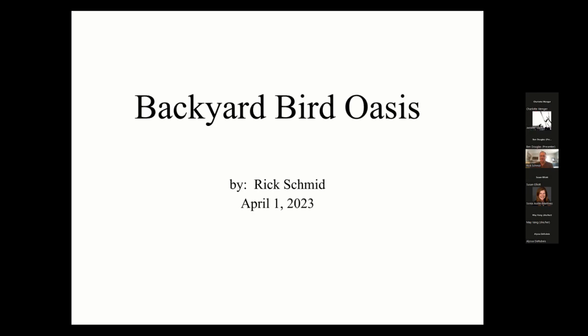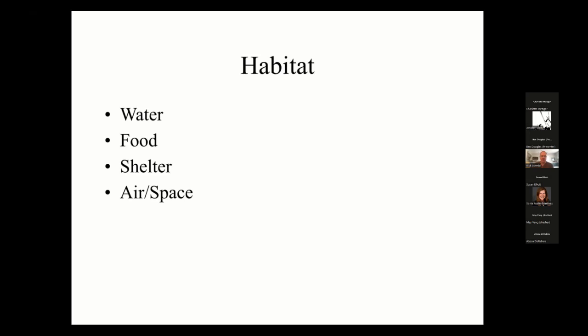Good morning, everyone. Unfortunately, my backyard bird haven took a beating in this storm — we have an extensive number of branches down. Fortunately, all the photos were taken before today. When people think about attracting birds to their yard, they usually think about bird feeders. But I think attracting birds to your backyard really involves creating a habitat, which is more than just food.